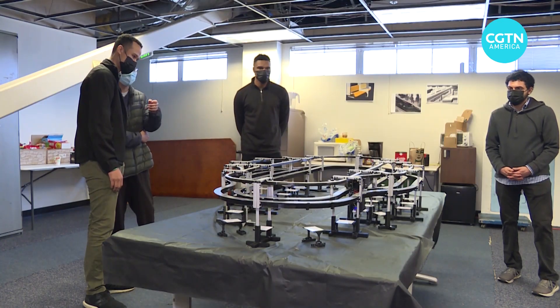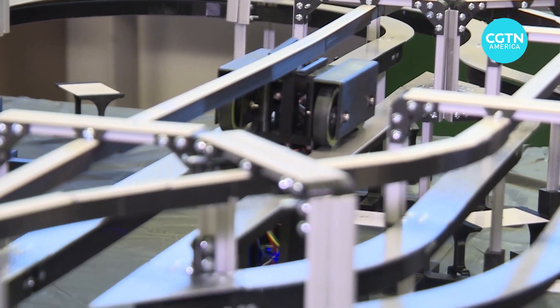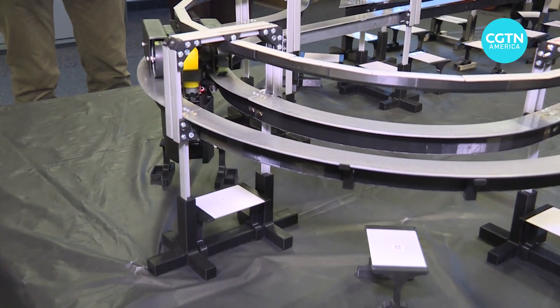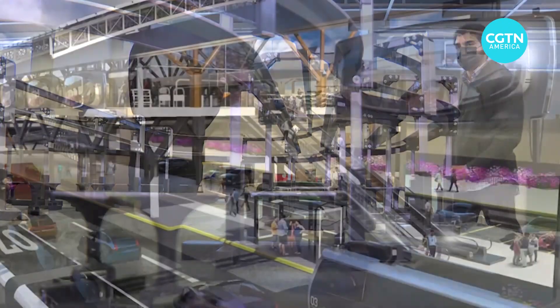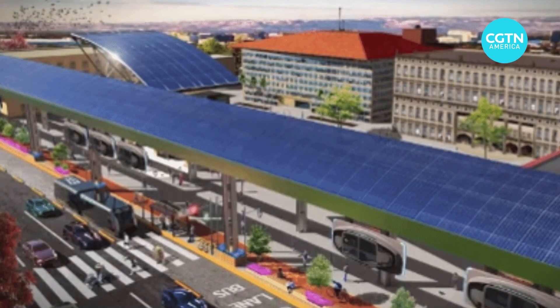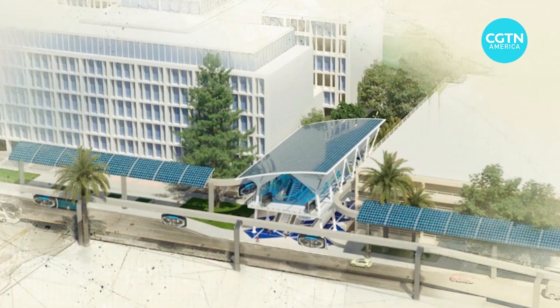Burford believes the best fit for solar is public transportation. He and his team have used modeling tools to prove the viability of the Spartan Superway, a five-kilometer transportation system that would use solar energy to power a network of six-passenger automated vehicles known as podcars. With elevated guideways covered by a canopy around seven to eight meters wide, it's feasible to collect enough energy to run the system.